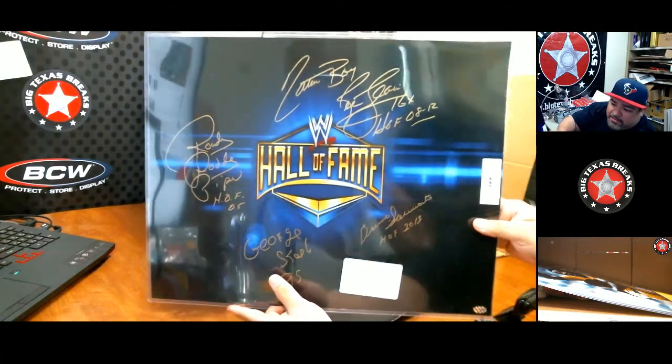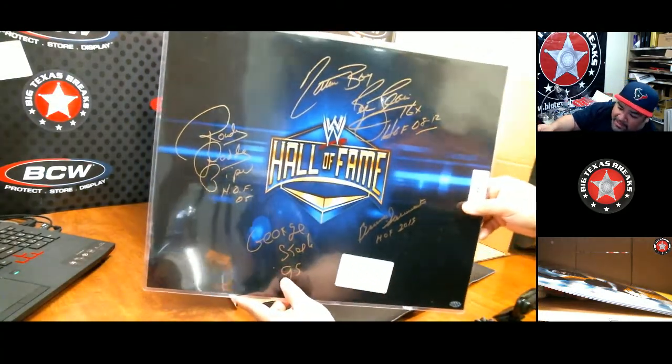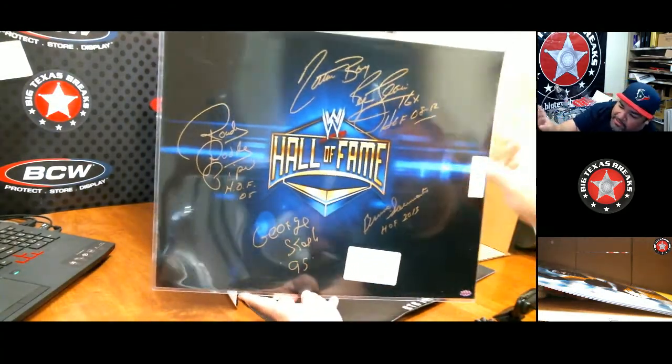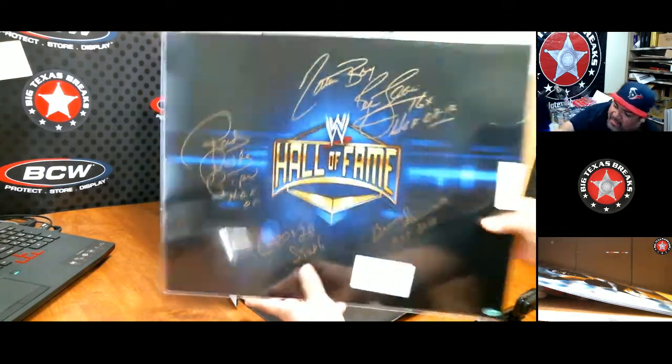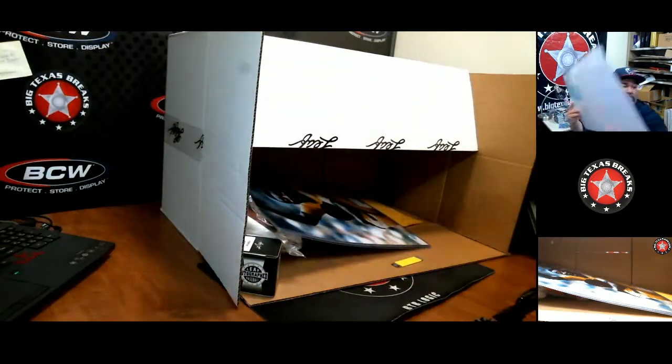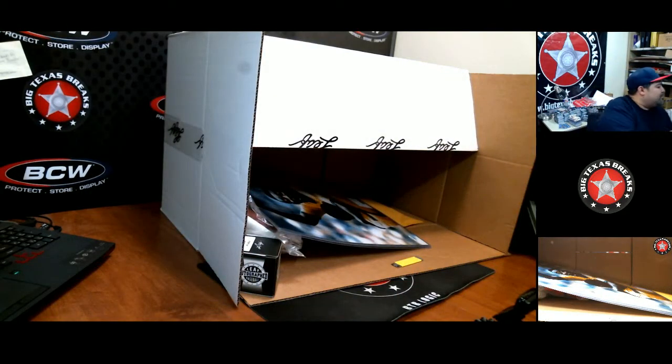Growing up y'all watched wrestling — I don't care what you say. George Steele, Bruno Sammartino, Roddy Piper, Nature Boy Ric Flair — solid signature, solid piece. Put that on top right here on top of the brick drawer, move that baseball box.